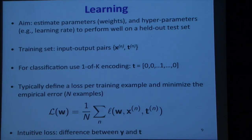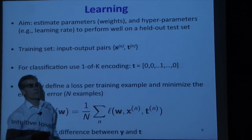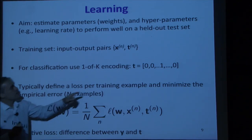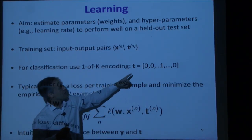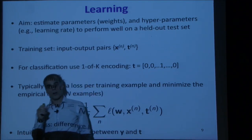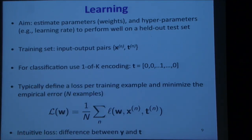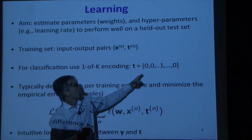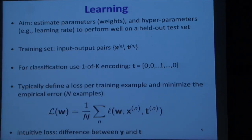Mostly I'll talk about classification problems. The target t is a vector — if you have k different classes, you use a one-hot encoding, also called a one-of-k encoding: zeros everywhere except a 1 for the target class. For example, classifying handwritten digits 0-9, if the image is a 4, the target has zeros everywhere except position 4.